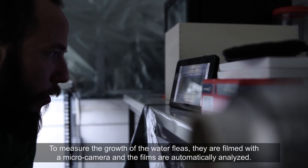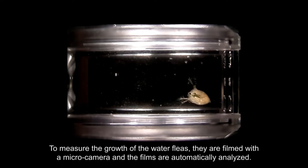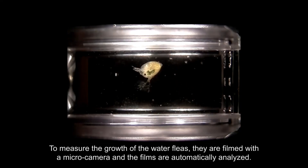To measure the growth of the water fleas, they are filmed with a micro camera, and the films are automatically analyzed.